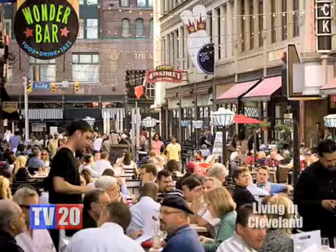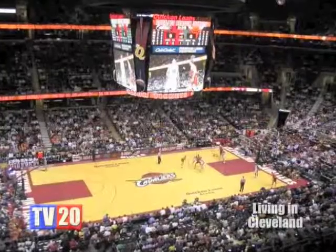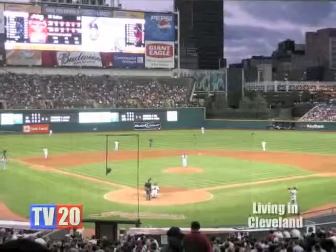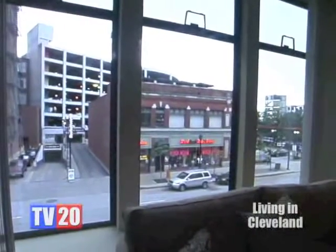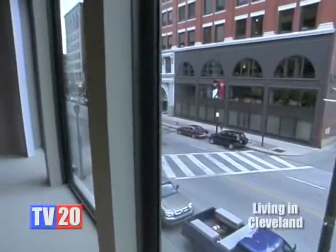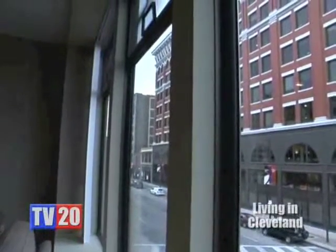It's also important to note the amenities within this immediate area and within the neighborhood. We are literally just steps from the East 4th Entertainment District. We've got the Quicken Loans Arena and Progressive Field just a couple of short steps away. Literally every unit in this building looks out onto Prospect Avenue with great grand windows, which really allows you to see the streetscape and what city life is all about in downtown Cleveland.